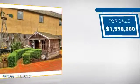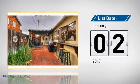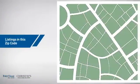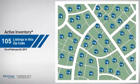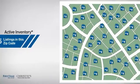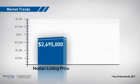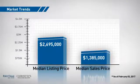Currently listed at just under $1.6 million, it's been on the market since January. Wondering how it stacks up against the competition? There are now just over 100 homes on the market within this zip code, with a median list price of just under $2.7 million and a median sale price of just under $1.4 million.